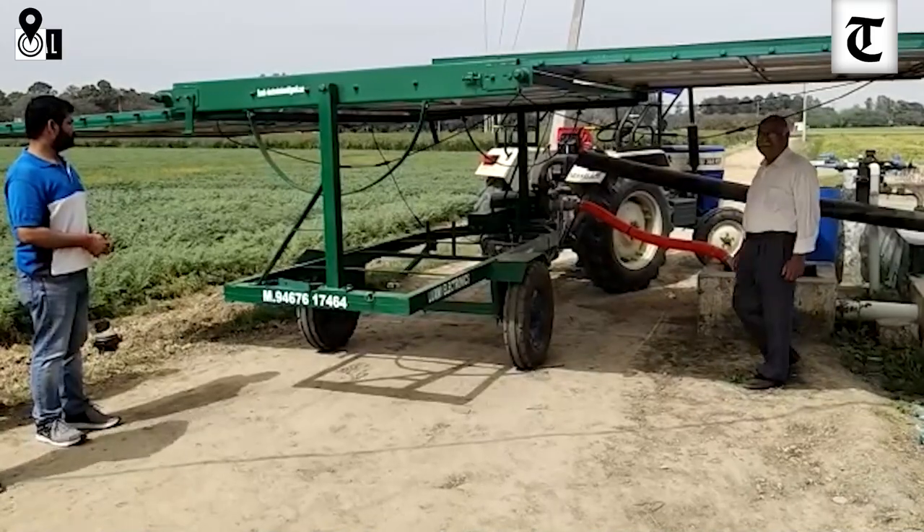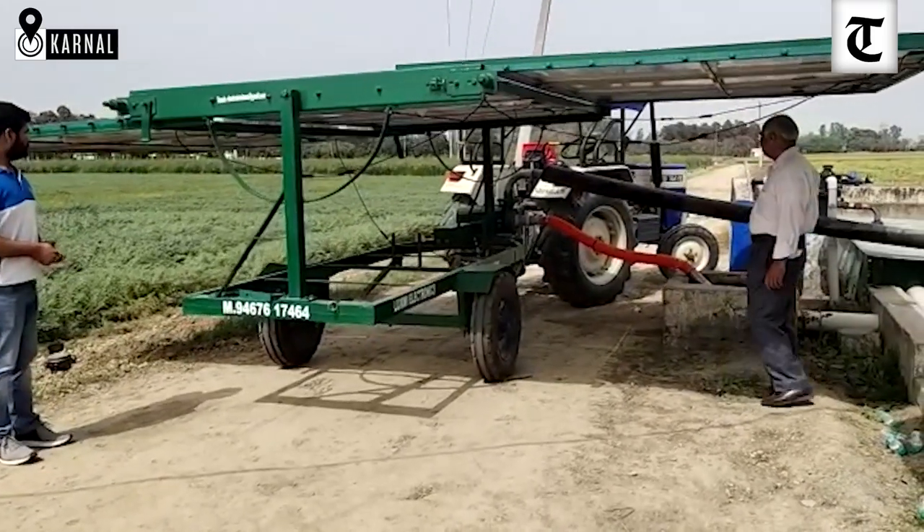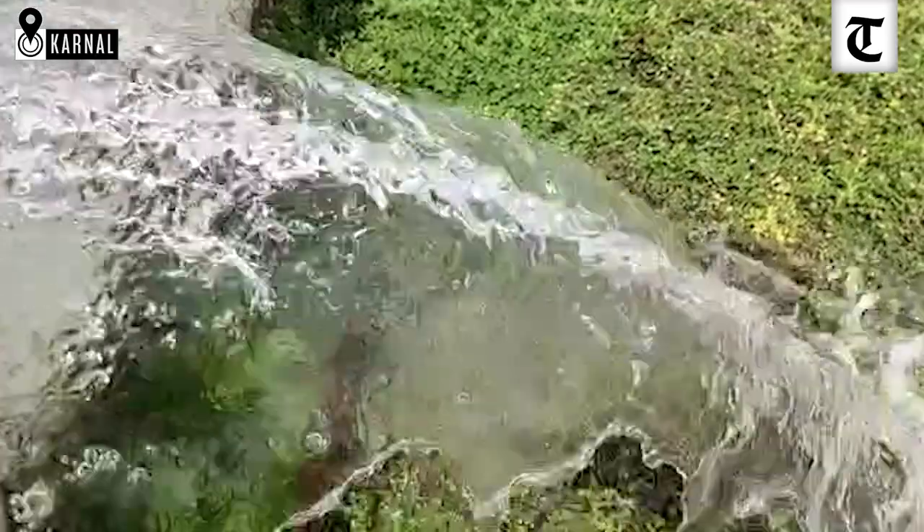The subsurface drainage technology has been implemented across 11,000 hectares in Haryana. In this technology, 600 operating hours are required to flush the salt from the soil — 250 hours in the first year, 200 hours in the second year, and 150 hours in the third year. So this is a three-year plan.